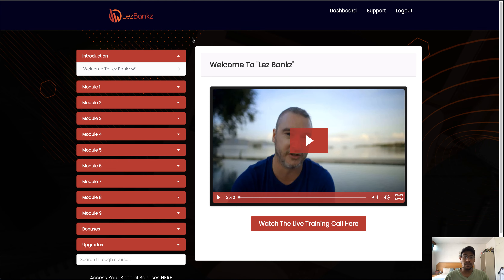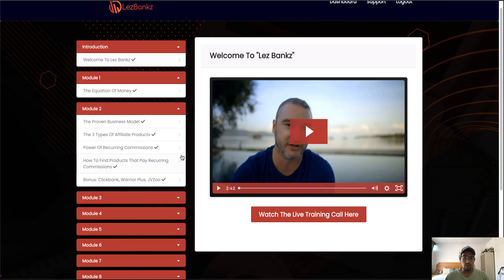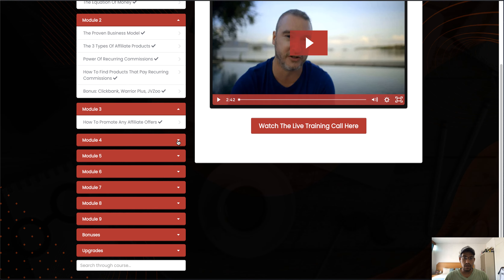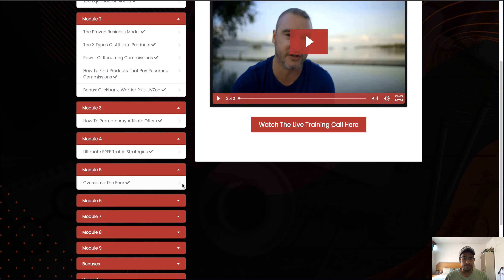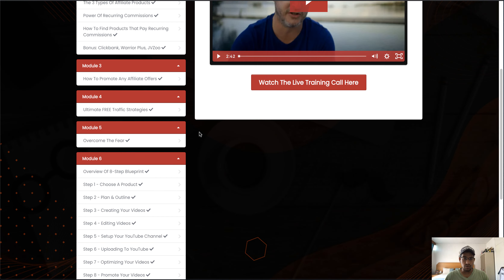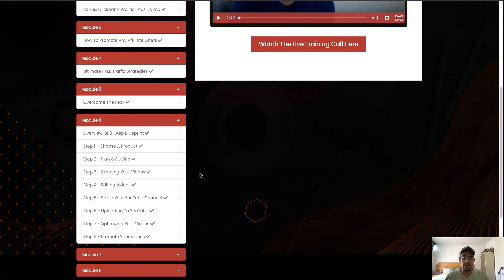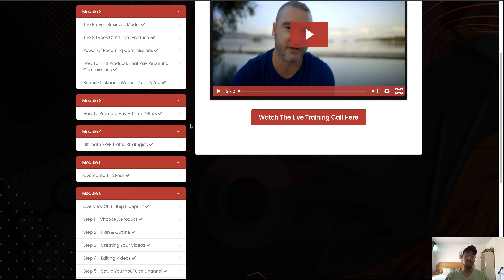Heading over to the members area — this is what the front end looks like. You've got all your videos on the left-hand side. Under each module you've got all the relevant videos underneath. Under modules two and six there's quite a lot of content. All you need to do is go through the step-by-step to set the system up, and it's not that difficult to do.